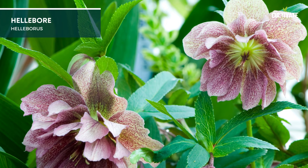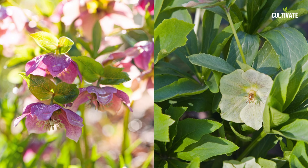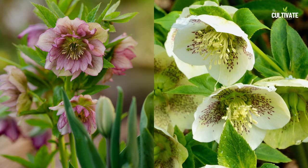10. Hellebore, a captivating perennial, flourishes in partial to full shade conditions. With an average height ranging from 1 to 2 feet and a spread of about 1 to 2 feet, its unique nodding flowers and evergreen foliage provide a graceful presence in gardens. Hellebore is well suited for USDA hardiness zones 4 to 9, displaying its adaptability to a range of climates.